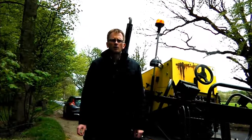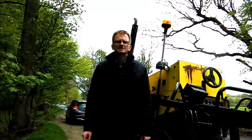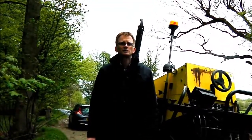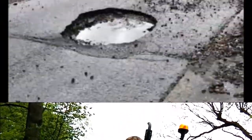In 2008 there was one pothole in every 110 metres of UK road. Since then the situation has worsened, and last year over 2 million potholes were filled in the UK. That's a market of around 110 million pounds in a typical year.